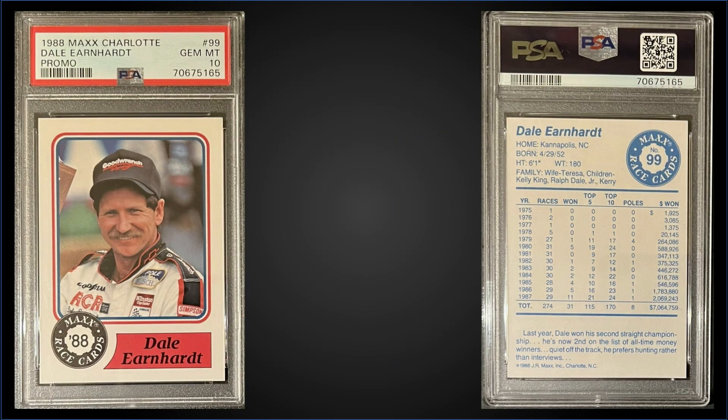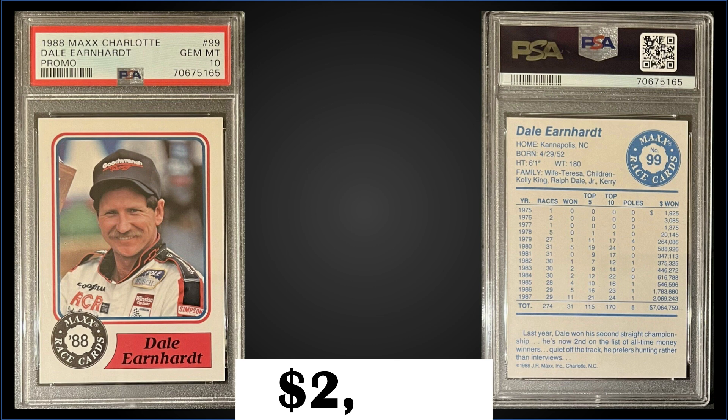In the #7 spot, from 1988 Max Charlotte, we have the Dale Earnhardt rookie promo graded Gem Mint PSA 10. That was a fixed price sale for $2,100. In the Gem Mint slab, it's a low pop of only 86.